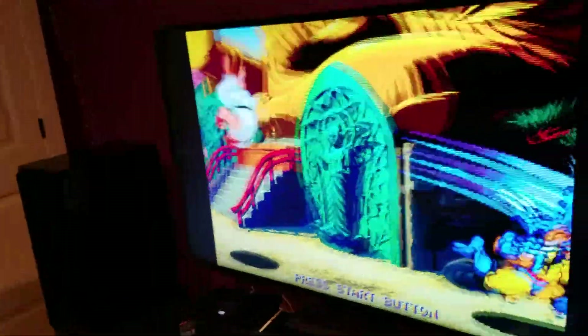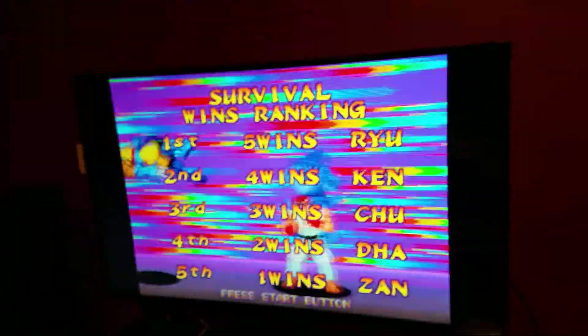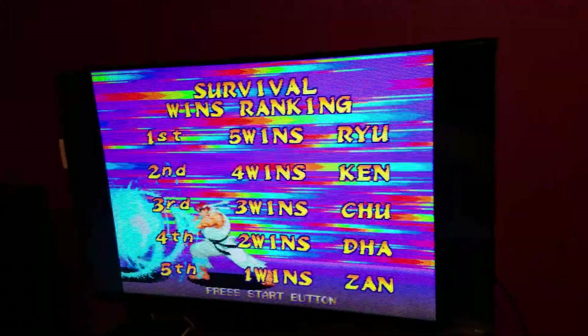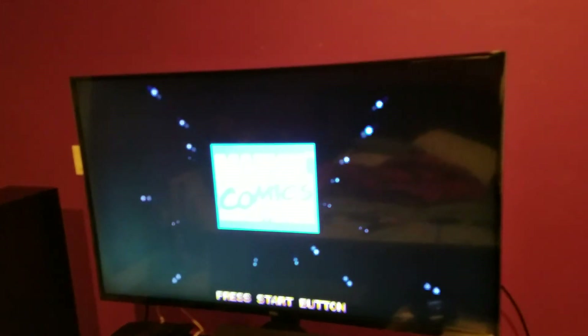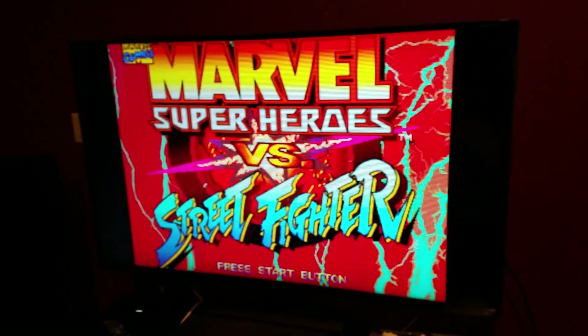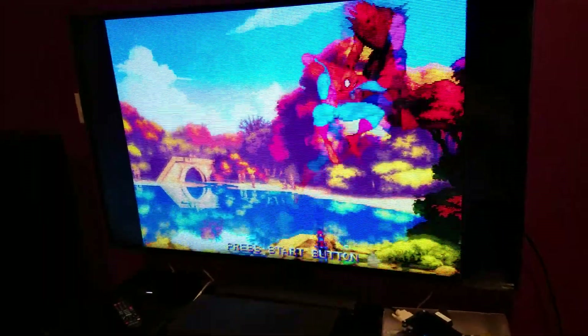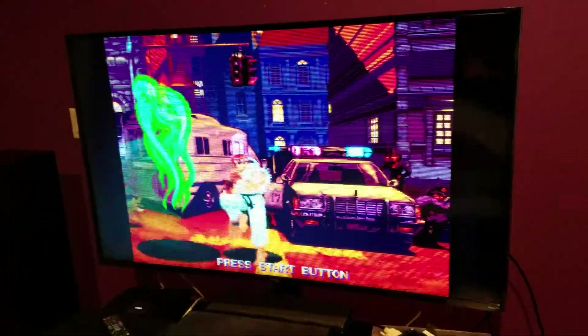I don't think you're going to find a better bang-for-the-buck TV out there. This TV can outperform TVs that are about $200 to $300 more easily. I would say this is better than the Vizio M Series 2017 by far. So for those looking for a new screen, I highly recommend this one. It'll take care of your gaming needs, whether it's retro gaming or future-proofing for PlayStation 4 Pro, Xbox One X, or even PC.